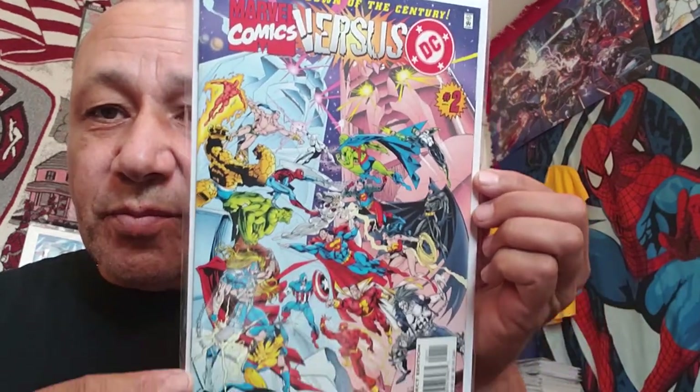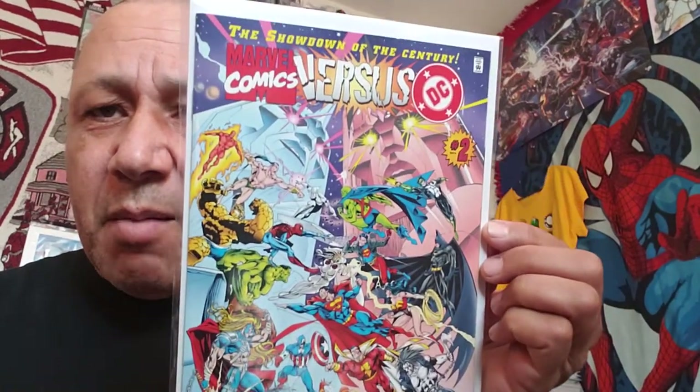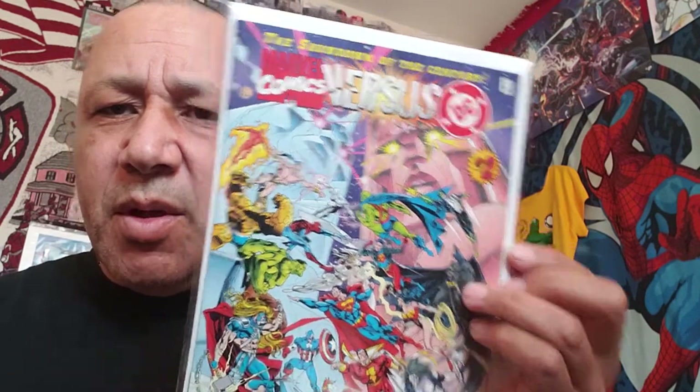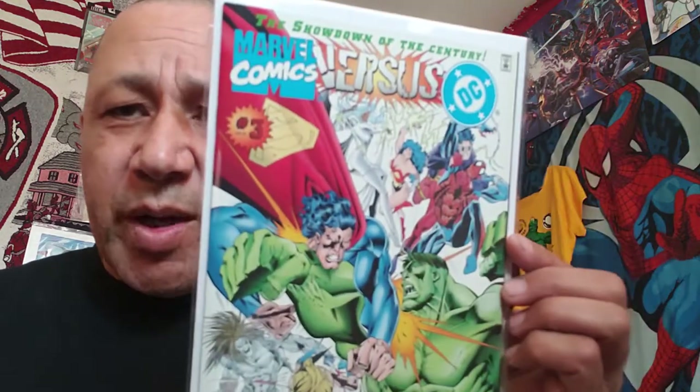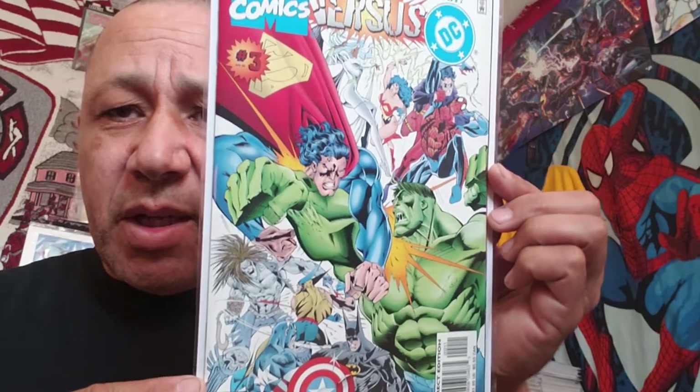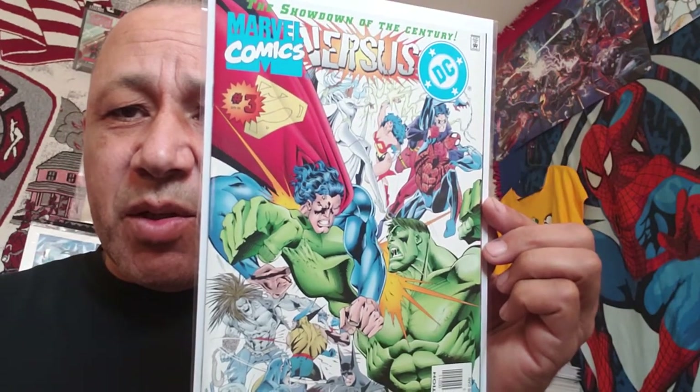This is DC vs. Marvel Comics number one. I think this is my second or third copy of this one. I paid half off cover because they didn't have any prices on it. This is number two of DC vs. Marvel Comics. I'm not sure if they have a trade paperback or hardcover of this, but when I see them like this I like to get a whole set. This is my first time getting a whole set - if I can get it, I'm going to offer it as a prize on the channel. This is number three, the first time I got one of these.